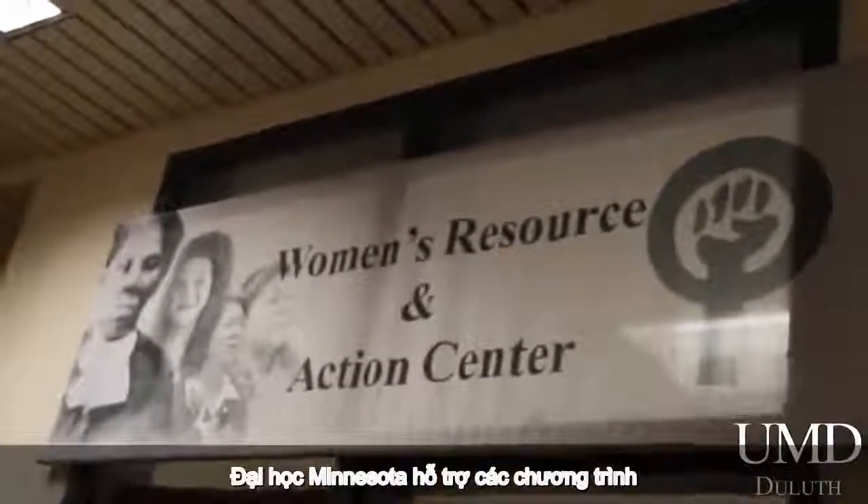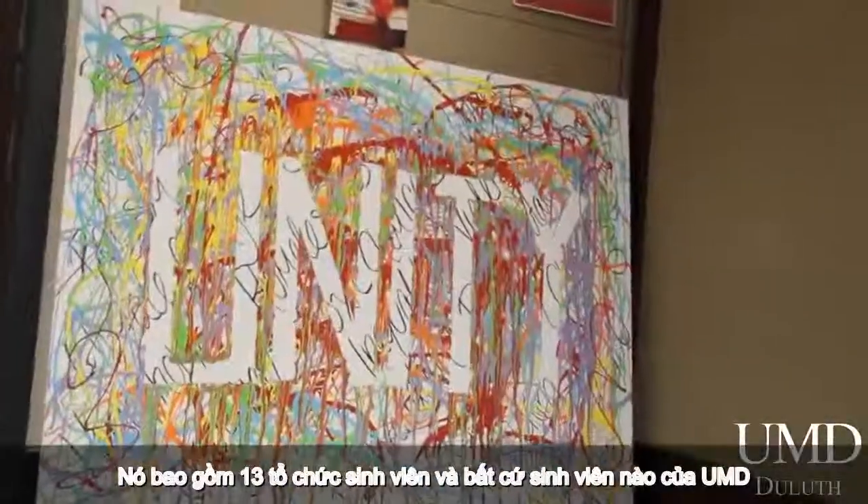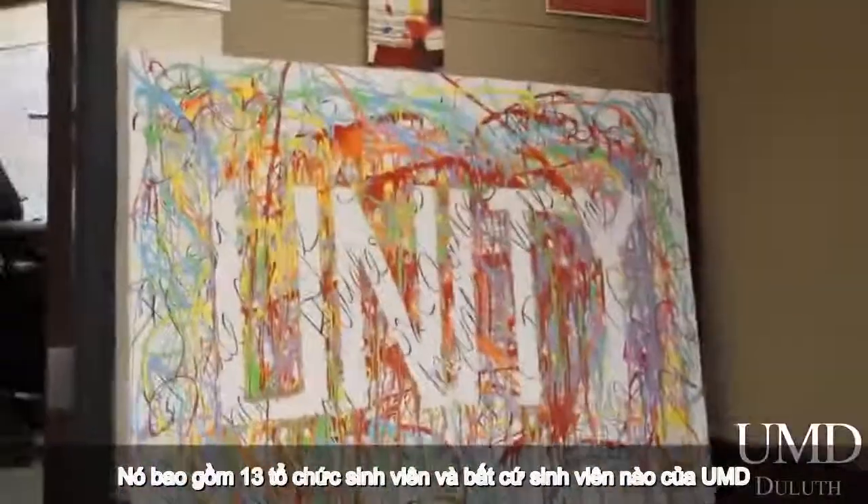Located on the second floor of the Kirby Student Center is UMD's Multicultural Center. The emcee supports programs, as well as promoting appreciation and awareness of an inclusive community. It houses 13 student organizations, and any UMD student can be a member.